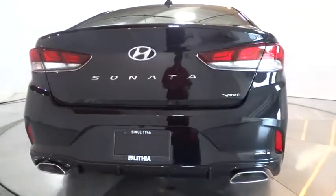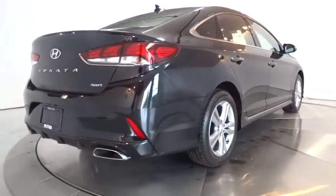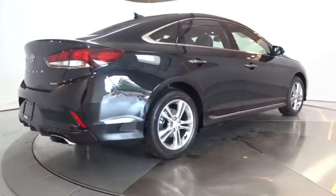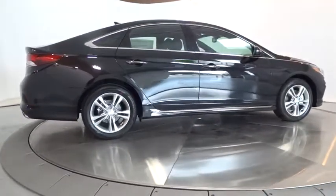Aluminum wheels, AM FM stereo radio, auto-off headlights, front wheel drive, rear defrost, MP3 player, heated driver's seat, trip computer, electronic stability control.